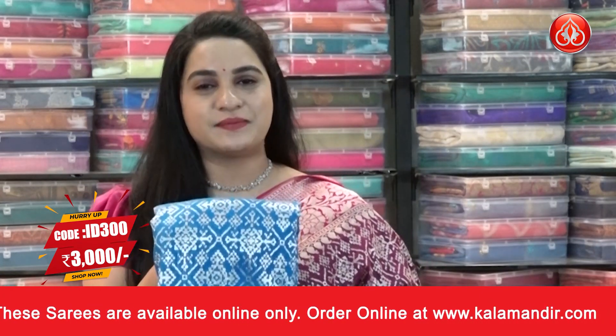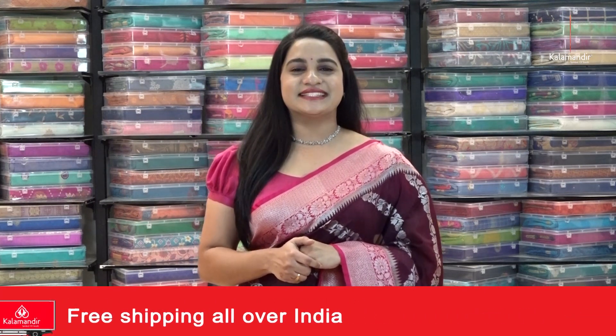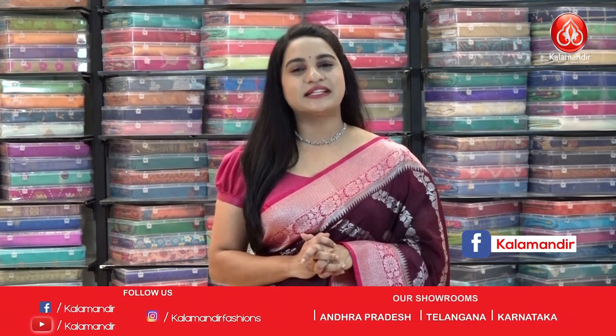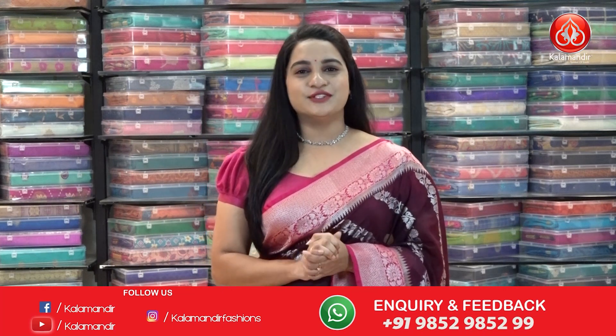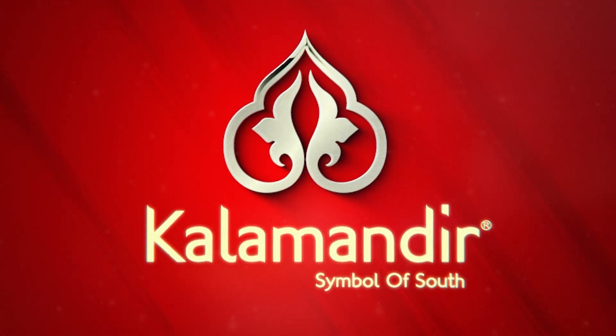Hope you liked today's lovely collection of Banarasi georgette sarees with special price. To purchase your favorite saree, all codes are given in the description below — just click on your favorite saree code link and it will open on our website for easy shopping. Second option: while showcasing, take a screenshot with the code and ping us on WhatsApp 9852 9852. We'll be back with one more beautiful collection. Until then, keep shopping at Kala Mandir and keep smiling. Bye bye, namaste.